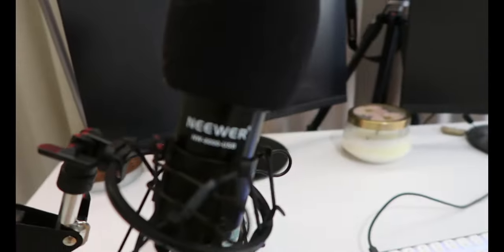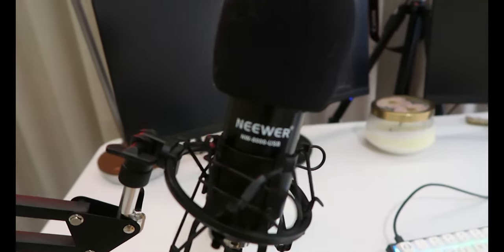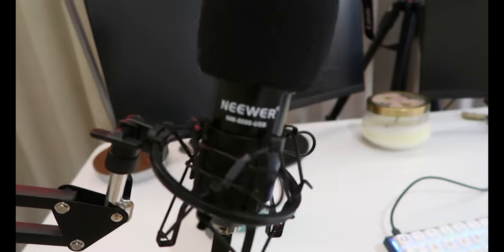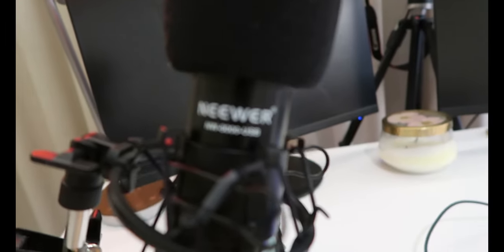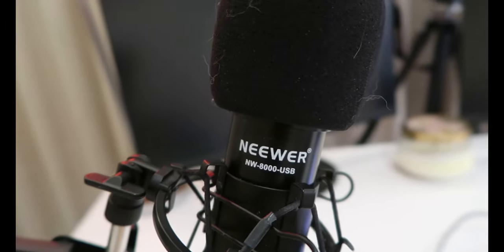And this is my mic. I've had this since 2020 or 2021. It's the NW 8000 USB. And it has a lot of dog hair on it.